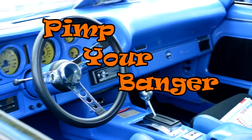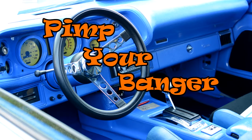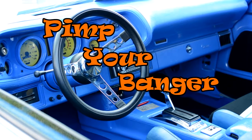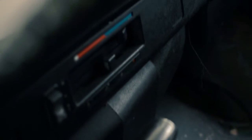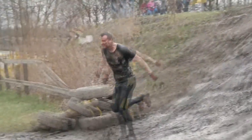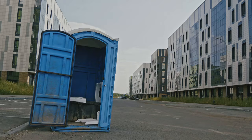Welcome to the first episode of Pimp Your Banger. I've called it this because I think that bangers are really good cars to buy things for. You can buy them really cheap and drive them into the ground, but this episode is going to be about seat covers. Your banger is going to be old and sat in by a great variety of people with different hygiene standards and different backgrounds.